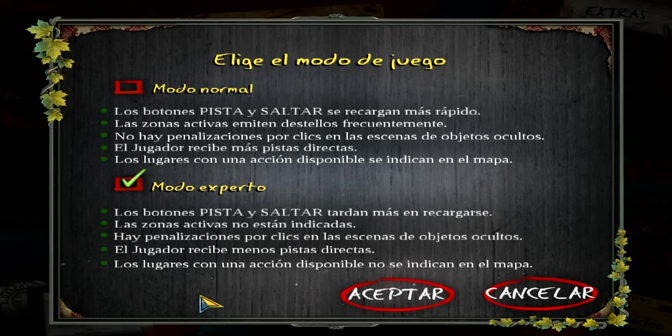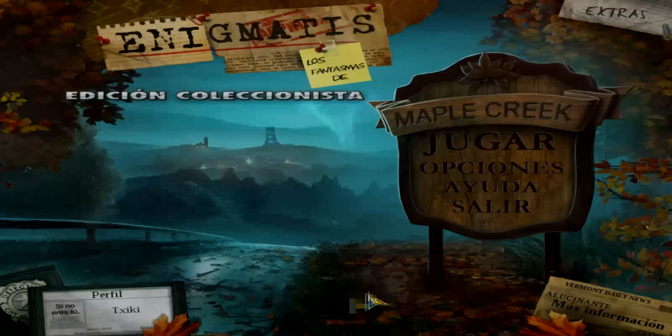¿Modo normal o modo experto? Venga, sobraos.